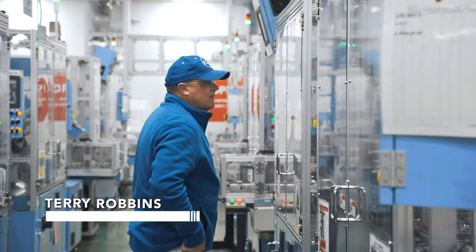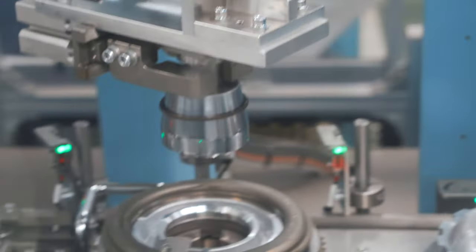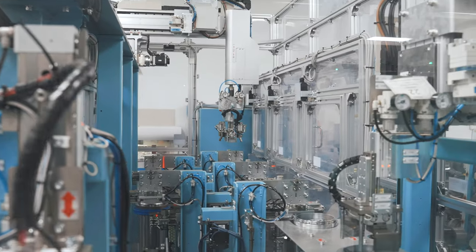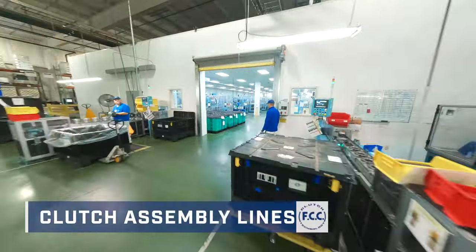Our clutch assembly lines combine a blend of optimized manual and automated machine processes which allows for flexibility within assembly. To ensure the lowest level of contamination, our assembly processes are housed in separate rooms to minimize contamination.